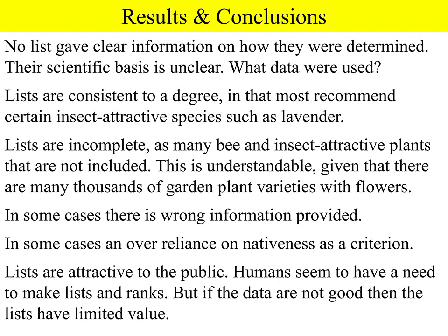The lists are consistent to a degree in that most recommend certain insect-attractive species such as lavender. But the lists are incomplete — many bee and insect-attractive plants are not included, which is understandable given there are tens of thousands of garden plant varieties with flowers, so no list can be complete. Just because a plant isn't on a list doesn't mean it isn't good for insects. In a number of cases lists provided actually wrong information, and in some cases there was an over-reliance on nativeness as a criterion — assuming that if it's native it must be good for insects — which may overlook whether a plant is actually suitable for gardens or even obtainable.